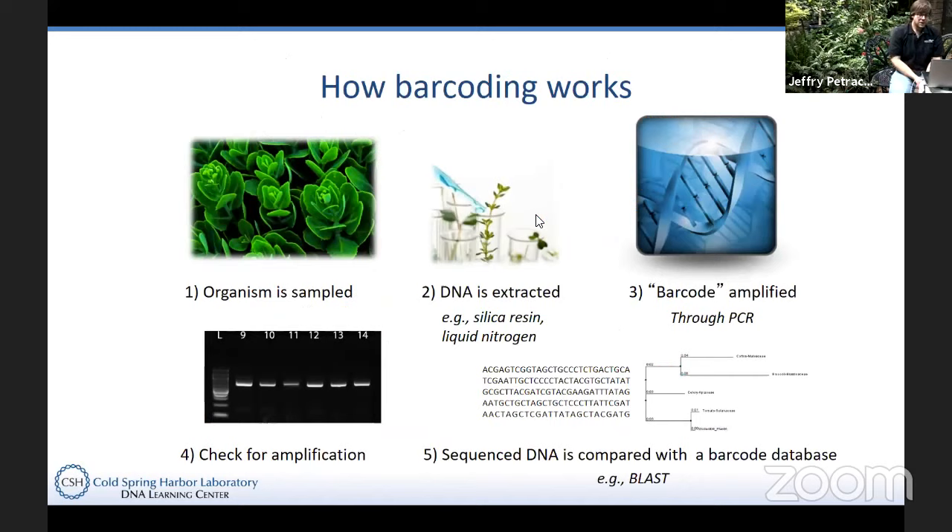Barcoding is a pretty simple process theoretically. The emphasis of today's presentation is not on methodology but on application and why it's so important. We actually have a couple of videos up on our DNALC Live webpage going over some of the different steps of barcoding, and in the next few weeks we'll have more up there as well. If you want to get more into the procedure and the wet lab portion of this, you can refer to those.